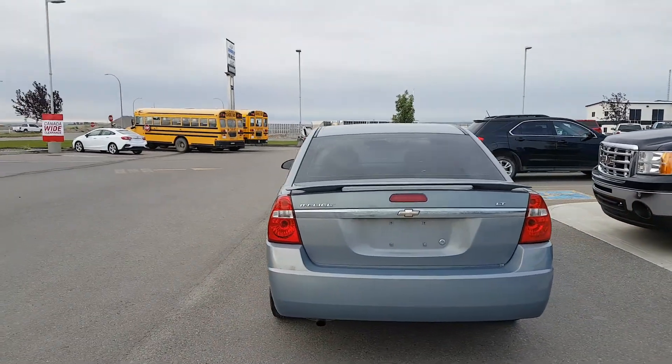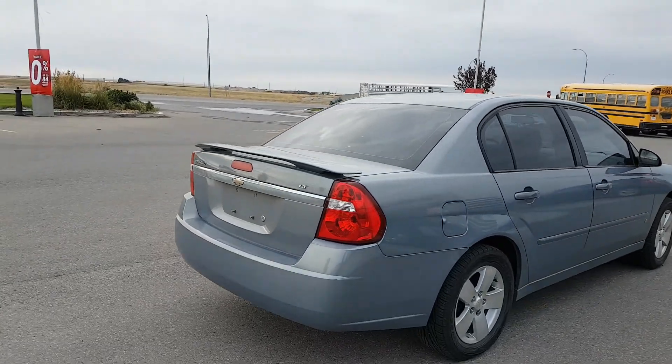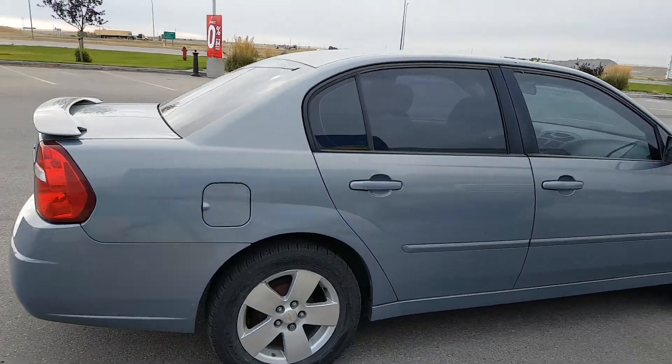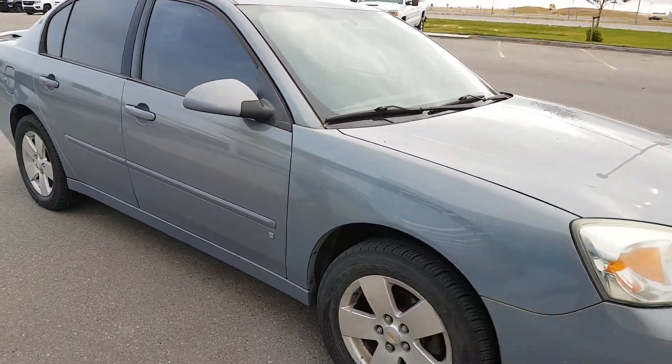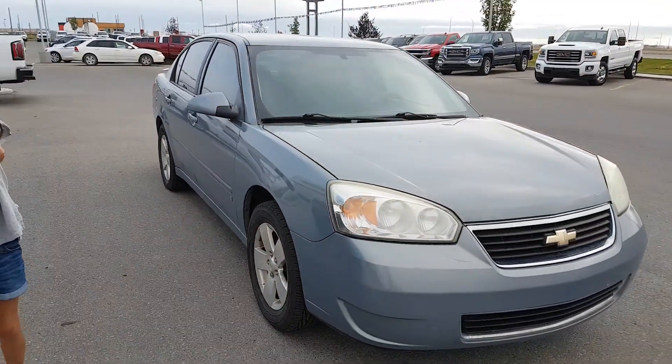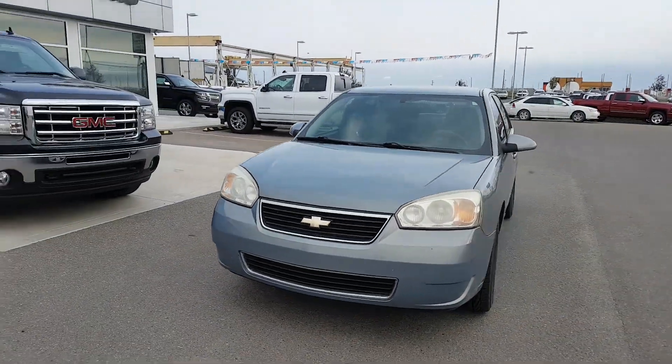This 07 five-passenger sedan is powered by a 2.2-litre four-cylinder engine and a four-speed automatic transmission. It is in great condition, has 177,000 kilometres, a jet black cloth interior, great fuel economy, trunk space, and it's listed for five-nine.